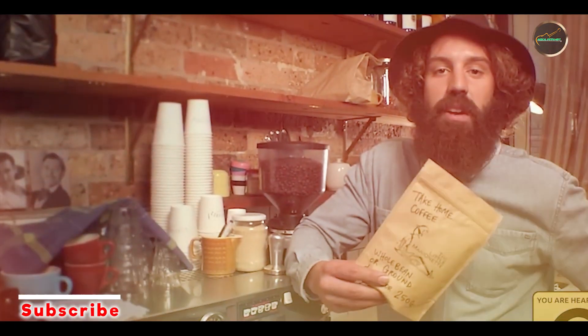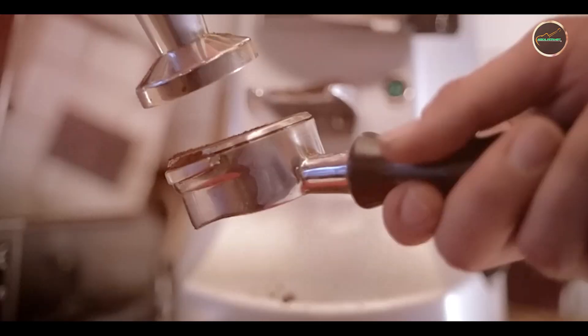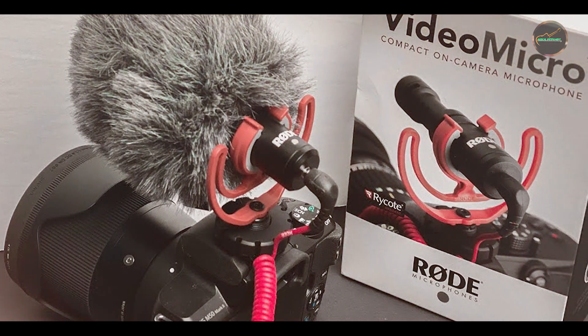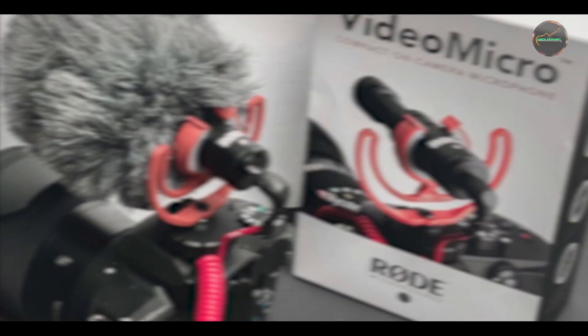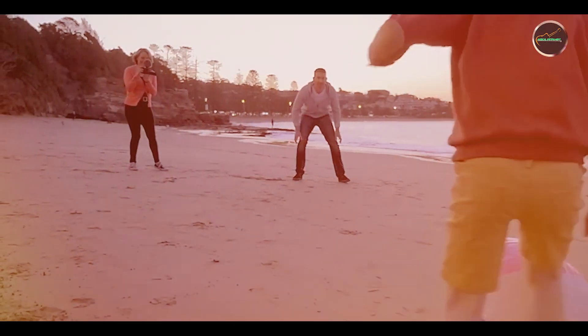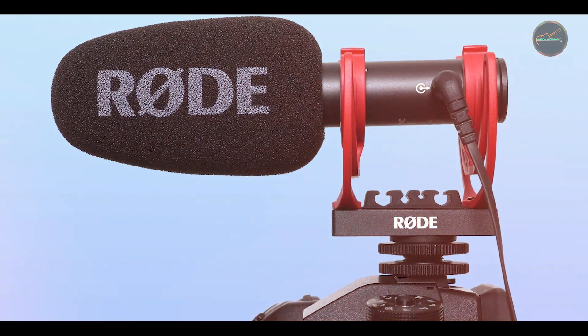Key features: The Rode VideoMicro features a cardioid polar pattern, providing focused sound capture with minimal background noise. It includes a Rycote Lyre shock mount, reducing handling noise and vibrations. The microphone connects via a 3.5mm TRS connector and is compatible with a wide range of cameras and mobile devices. It also comes with a furry windshield for improved performance in windy conditions.